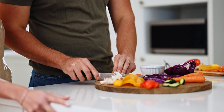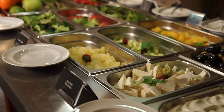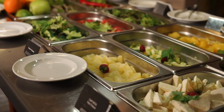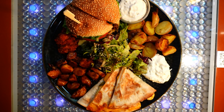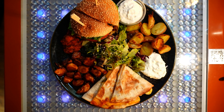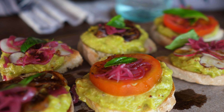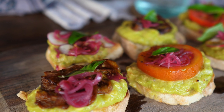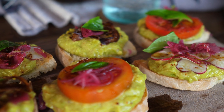Zurich is a vegetarian and vegan-friendly city with plenty of plant-based dining options. Hiltl, the world's oldest vegetarian restaurant, has been serving delicious meat-free meals since 1898. Whether you're looking for a gourmet dining experience or a quick vegan snack, Zurich has plenty to offer for the conscious eater.